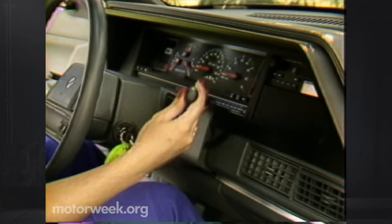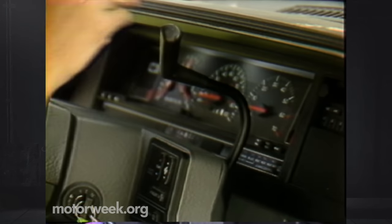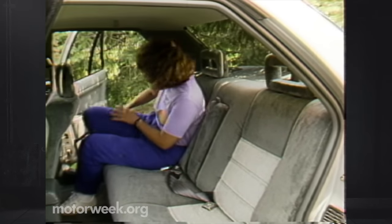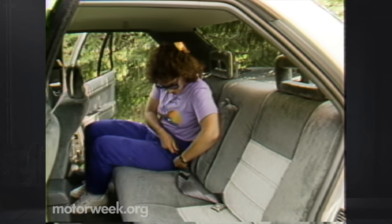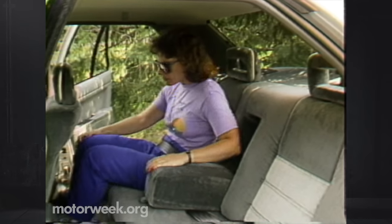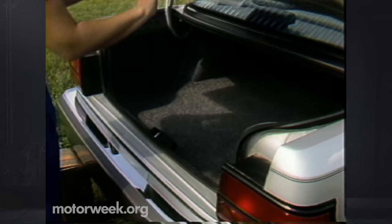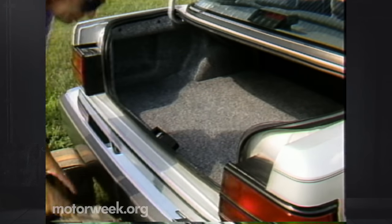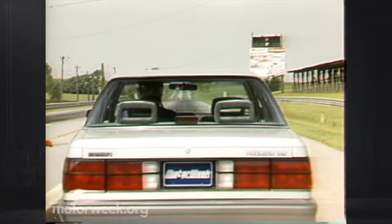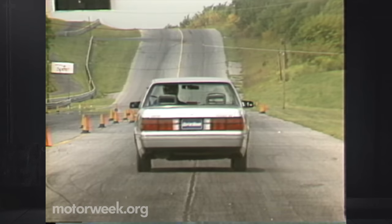Initially, all automatic Premiers will come with a column-mounted shift lever. Its odd shape is dictated by the tilt steering wheel and control pods. Just about everything we've noted about the great front interior space is also true about the rear. Doors are large and access is easy, but it was surprising to find a new family sedan without rear shoulder belts. The Premier also has the large trunk space demanded by family car buyers — it's wide and deep with a very low lift-over.